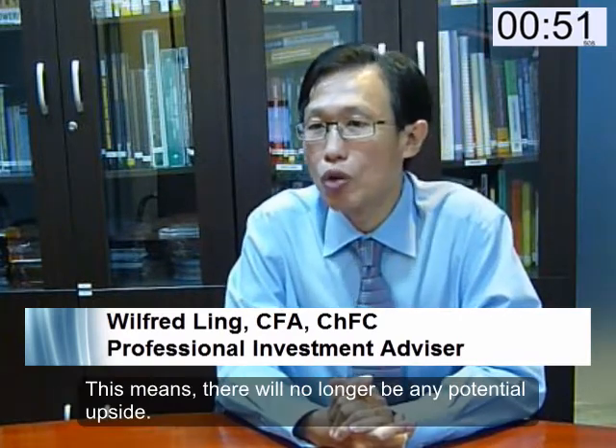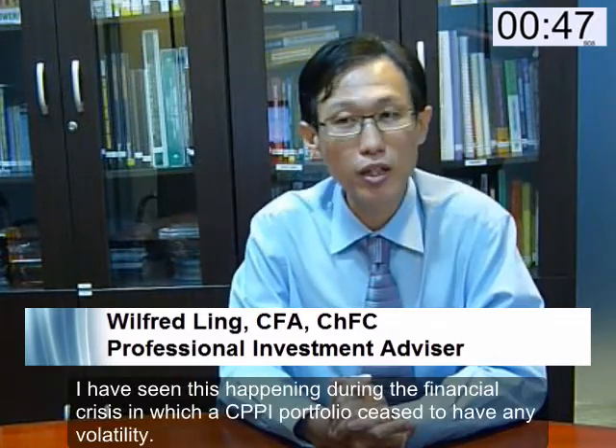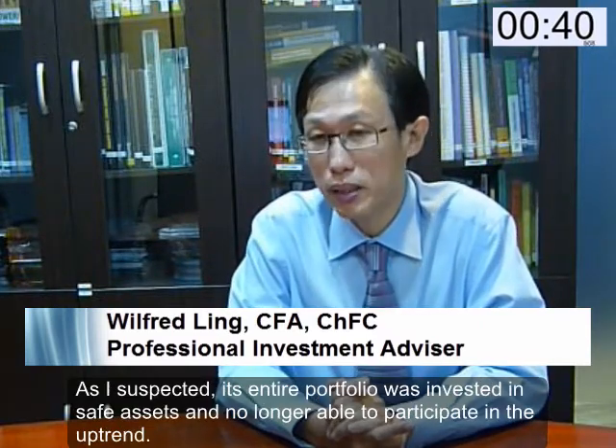Second, if the market crashes, the entire portfolio will lock up in safe assets, resulting in it being permanently out of the market. This means there will no longer be any potential upside. I have seen this happen during a financial crisis in which a CPPI portfolio ceased to have any volatility. As I suspected, its entire portfolio was invested in safe assets and was no longer able to participate in an uptrend.